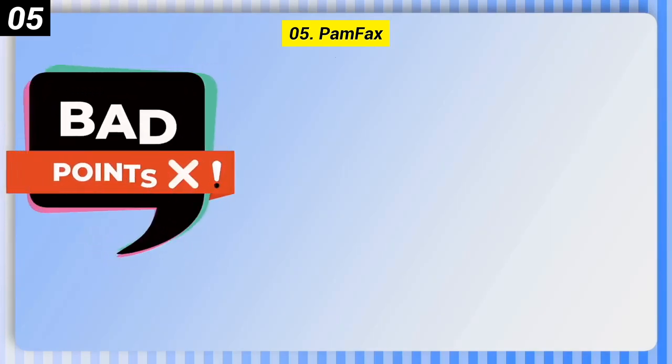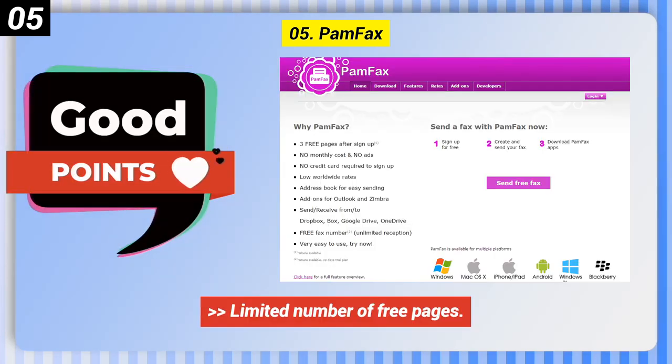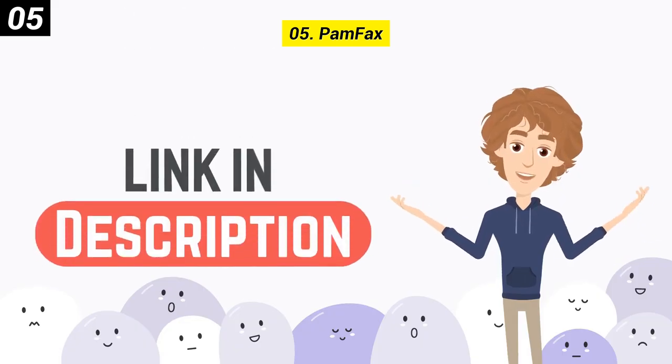Some bad points: limited number of free pages, and limited features in the free offering. You can check out the link in the description box.